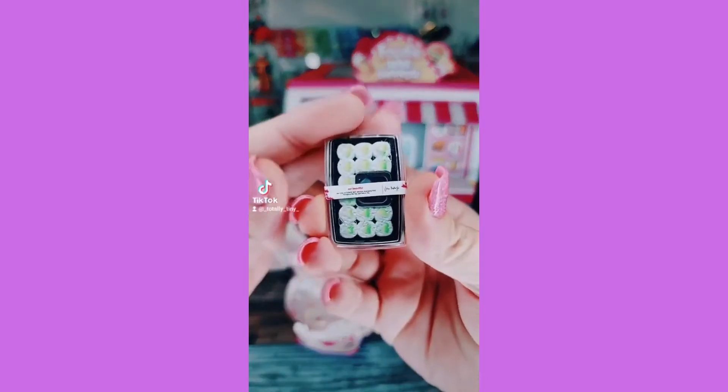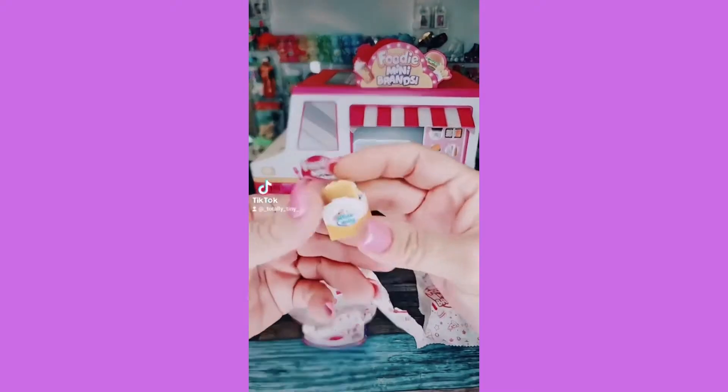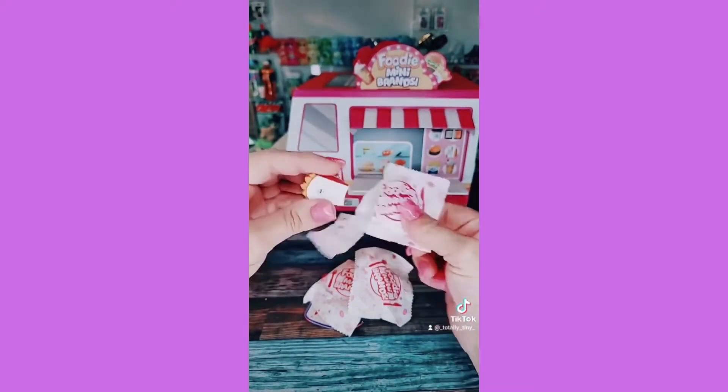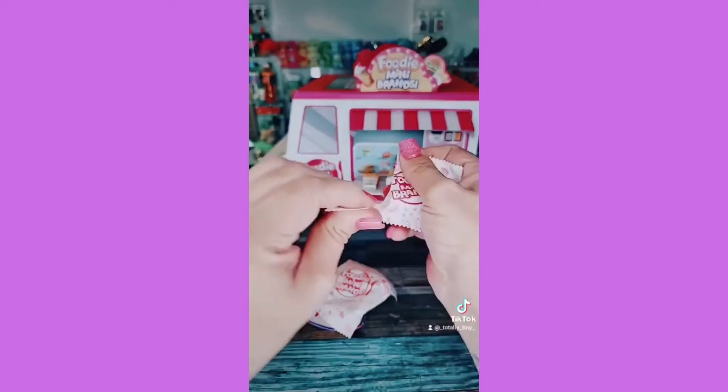First we have the sushi — that's a new one, yay! The second one is the White Castle burger, so adorable, that's also new. And we have the curly fries from Hardee's — that's a duplicate, but still cute.